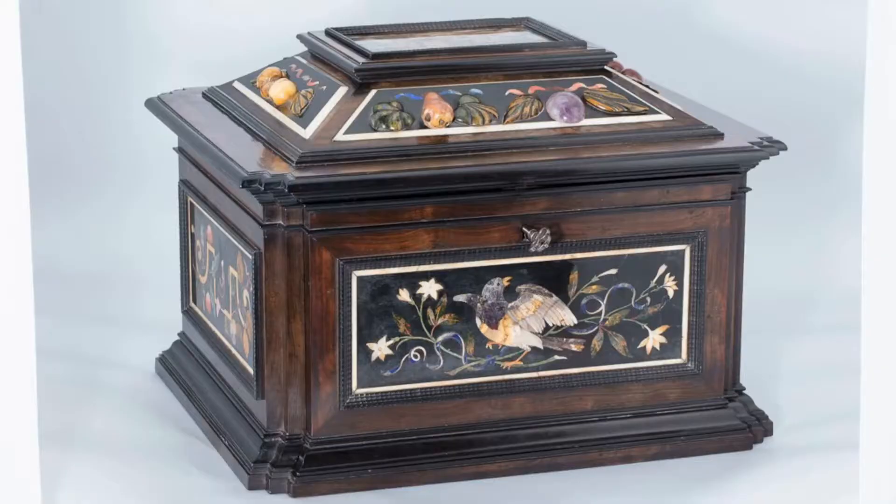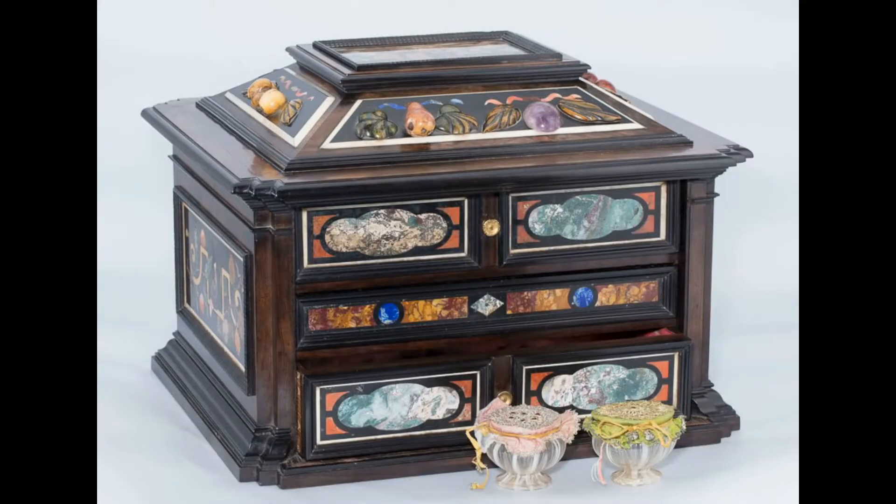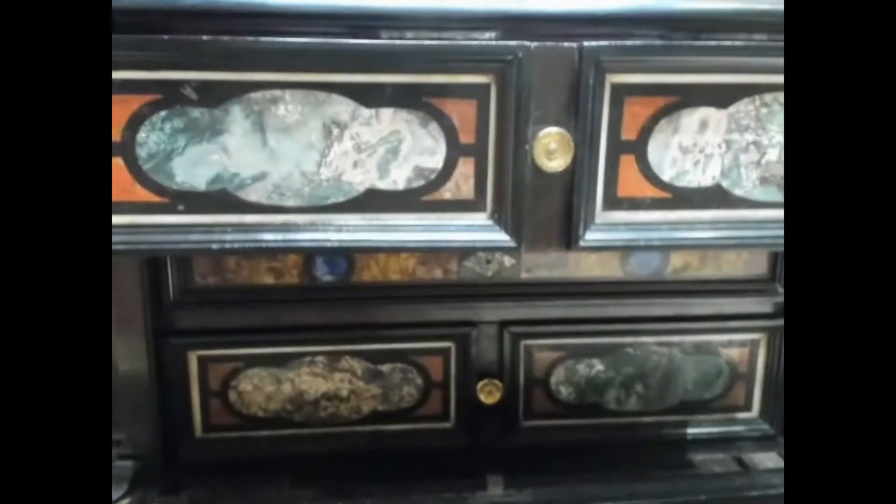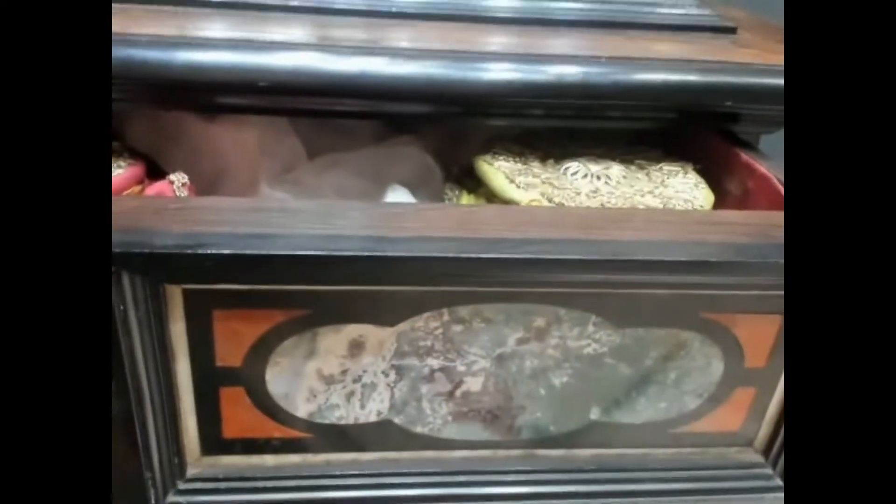Inside are several drawers. There's a kind of lift-off lockable front which reveals the drawers inside, and inside these drawers are still today small little glass or stoneware little flasks which would have contained originally soaps. This type of item is known as a pomade chest.